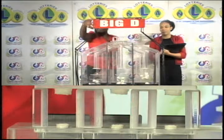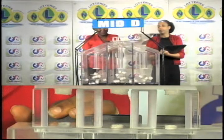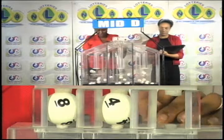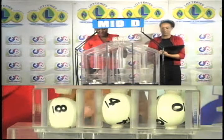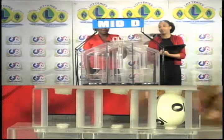Our next draw is for the mid D winning number. The first ball is 8, the second is 4, and the third ball is 0. 8, 4, 0 is the mid D winning number.